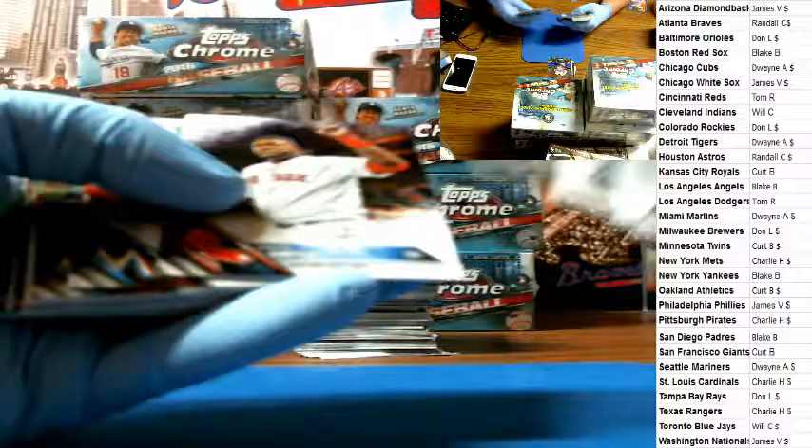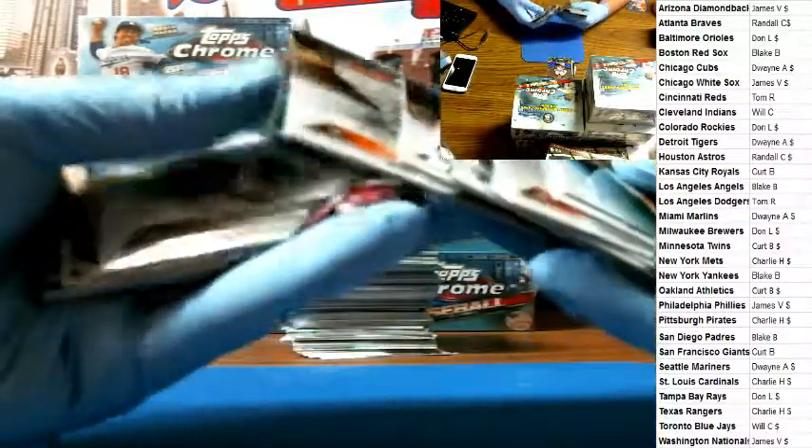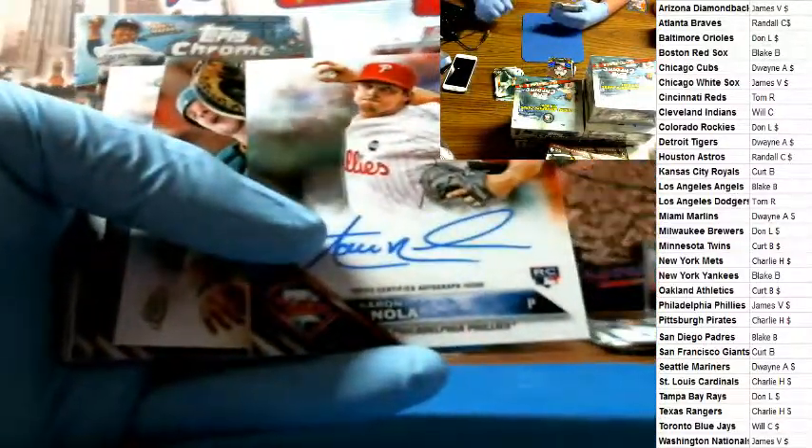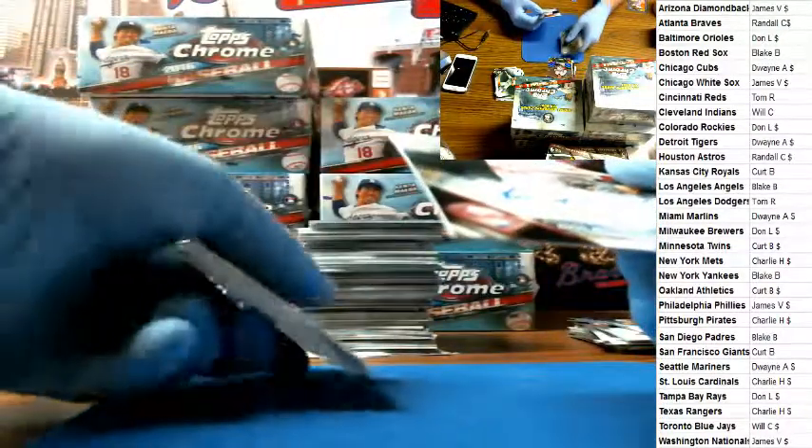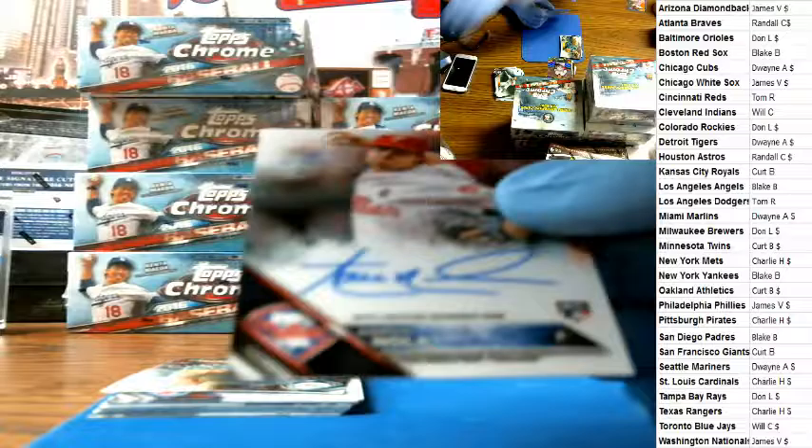Joey Gallo refractor, first pitch insert. Miguel Cabrera. Billy Hamilton prism. Aaron Nola for the Phillies — Phillies went to James V. Aaron Nola base auto for the Phillies.